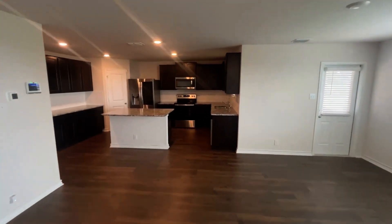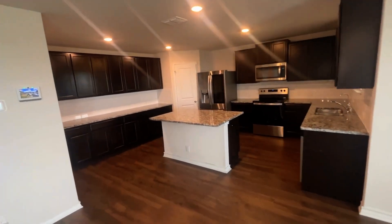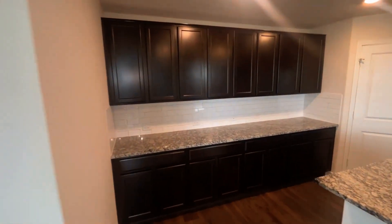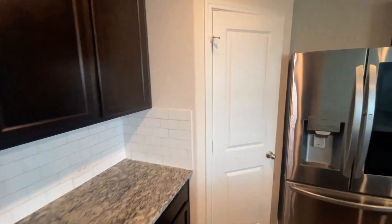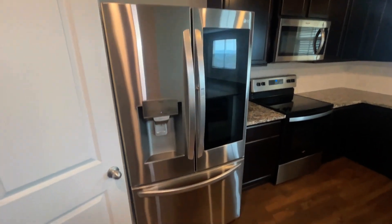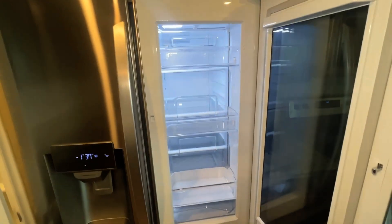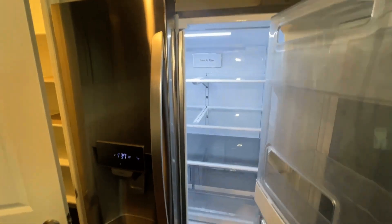Walking into the kitchen, this is a very large kitchen with tons of storage space. It also has a beautiful granite island. Starting here with the breakfast bar, again there's plenty of storage and then you come to your walk-in pantry. This home does come with an LG refrigerator.